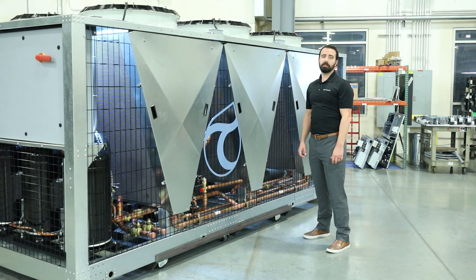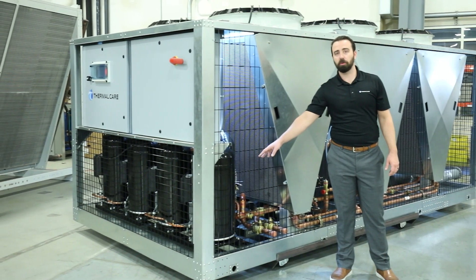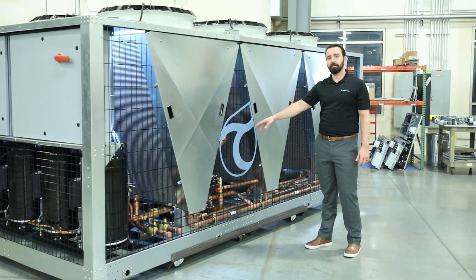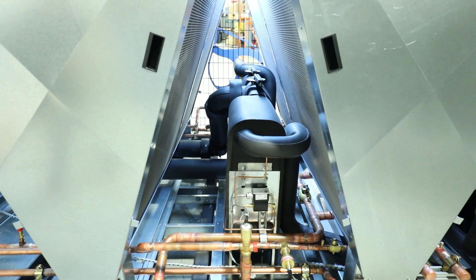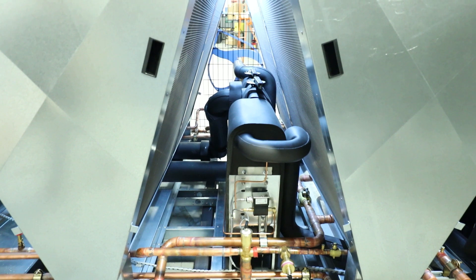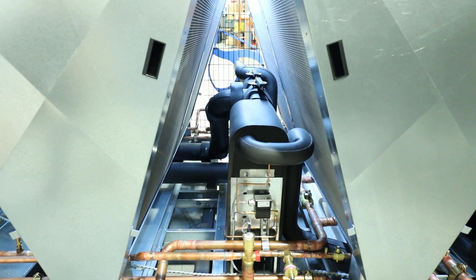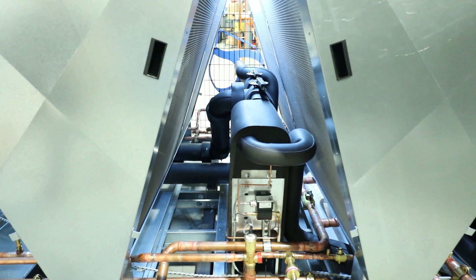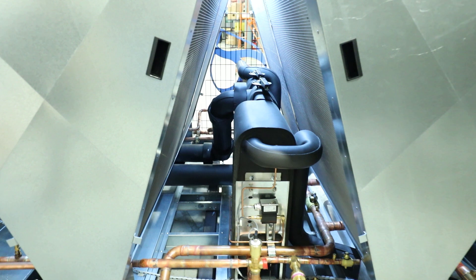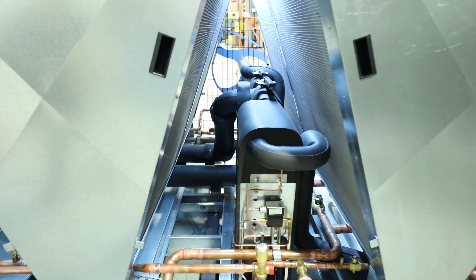The KSE chillers incorporate proven technology with direct-drive scroll compressors and braze plate evaporators. The compressors are low-maintenance, durable, and energy efficient. The evaporators are compact and efficient, as well as stainless steel construction that resists corrosion. Each of these chillers also incorporate dual refrigeration circuits, and within each of those circuits, we utilize multiple compressors.